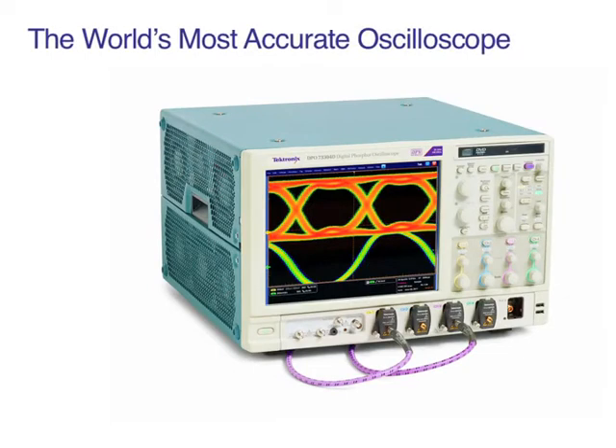With the DPO 70000D series, you get the world's most accurate oscilloscope, ideal for discovery of critical signal information. With over 30 gigahertz of bandwidth and up to 100 giga samples per second, the 70000D measures real signal behavior with uncompromised acquisition technology.